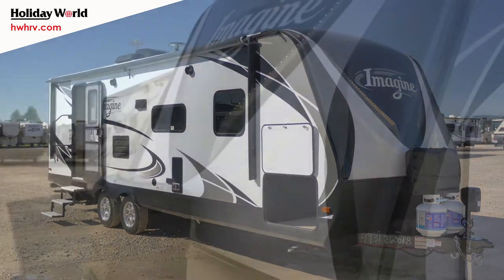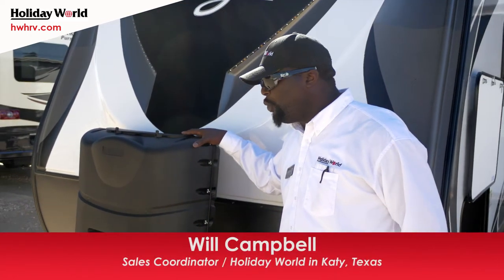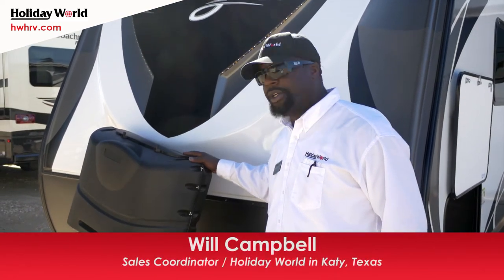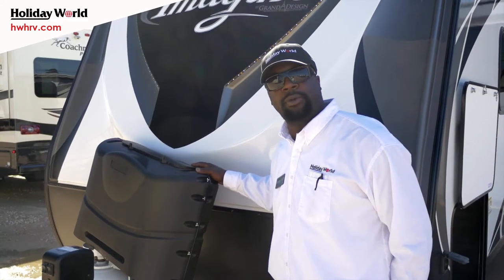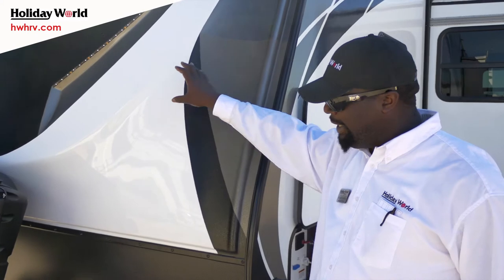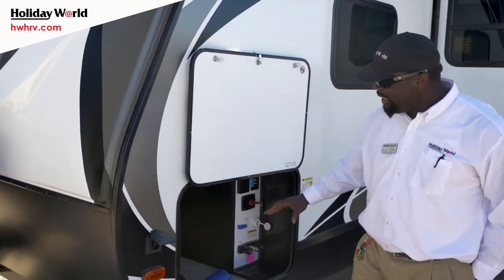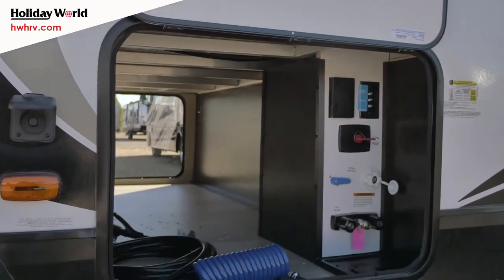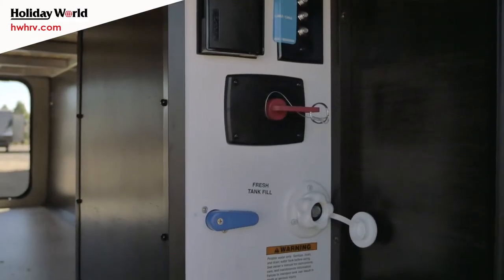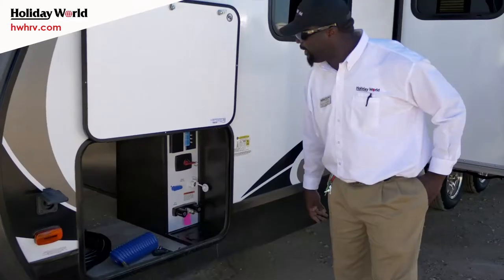We're going to start off right up front. You're going to have a standard power tongue jack — they did add a little LED lighting feature on it. You have two 20-pound propane tanks underneath your propane cover; you can always upgrade for a larger size. One-piece fiberglass cap with LED lighting, and the rock guard has been extended. This unit is solar amp prep. Right in here you're going to have 47 cubic feet, which is the best-in-class for towables. The utility station, as well as your battery disconnect and satellite prep. I love how they have the magnetic strips on all of them.